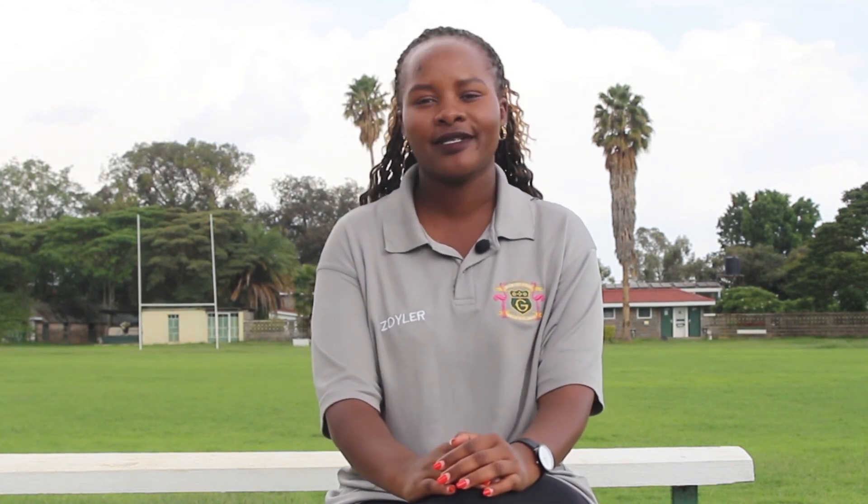Here at Greensteads International School, we encourage all our learners to participate in co-curricular activities to ensure they become all-rounded students.